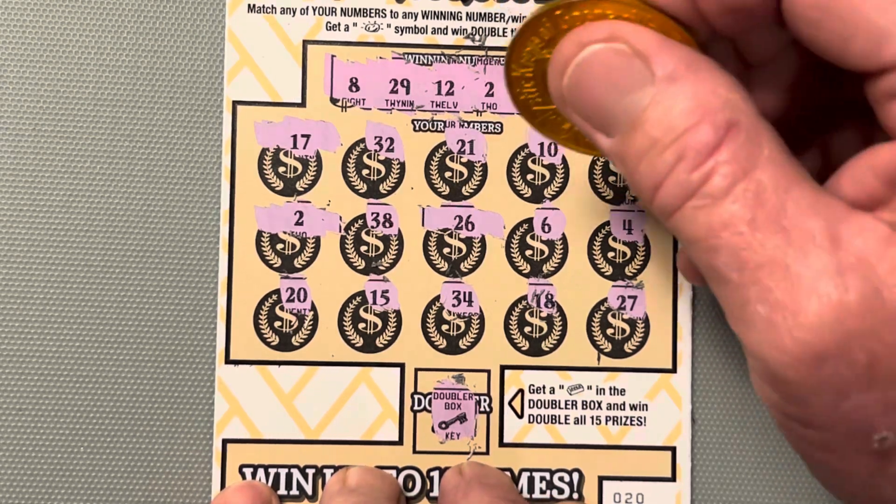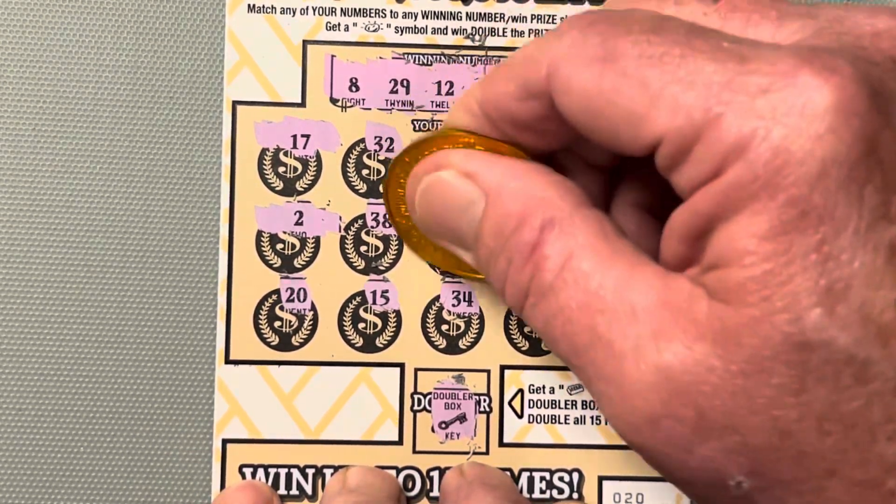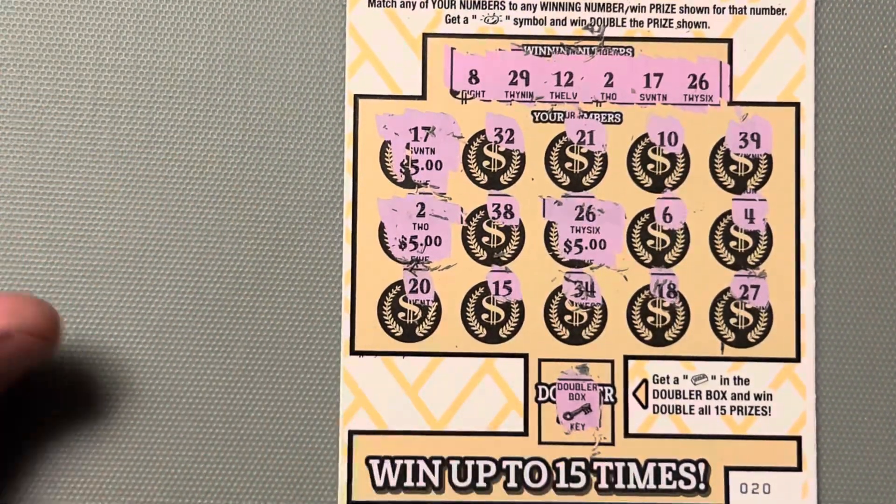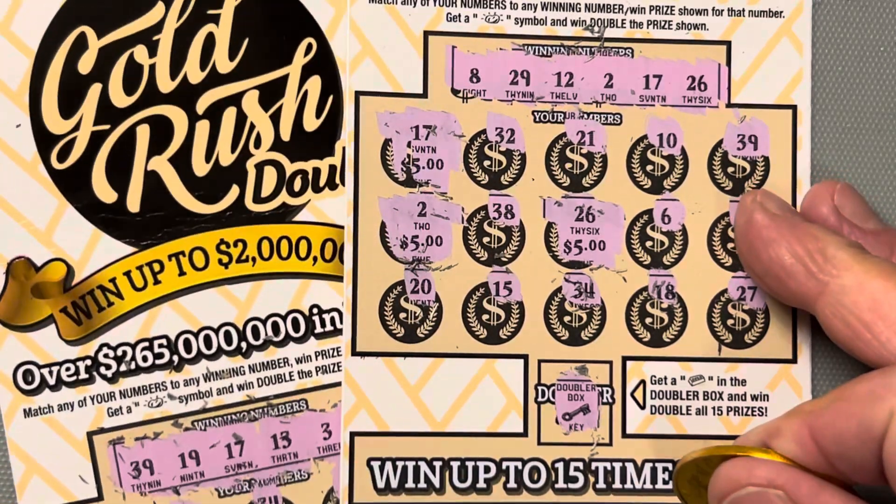All right, let's see what we have won — probably $15. $5, $10, $15. Yep. I can only get three quarters of my money back.